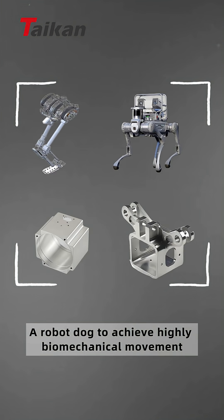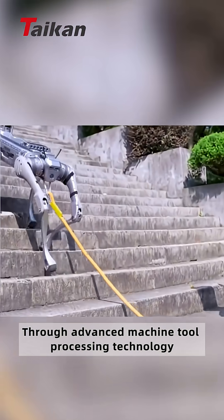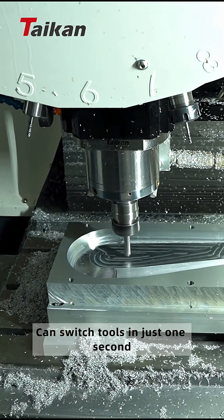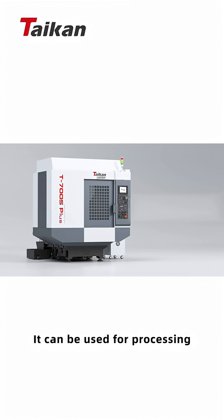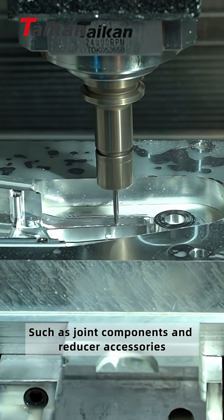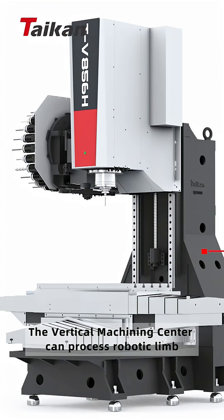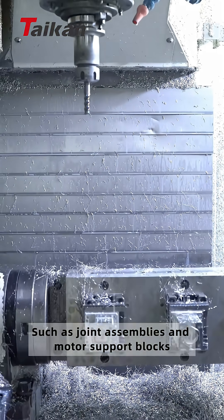For a robot dog to achieve highly biomimetic movement, the flexibility of its joint connectors must be ensured through advanced machine tool processing technology. Taken Machine's High Speed Drilling and Milling Machining Center Series can switch tools in just one second, with over 110 units validated in the global industry. It can be used for processing small and medium-sized precision parts and key connectors in robots, such as joint components and reducer accessories. With an annual shipment of over 10,000 units, the vertical machining center can process robotic limbs, joints, skeletal parts, motor housing, and supporting components such as joint assemblies and motor support blocks.